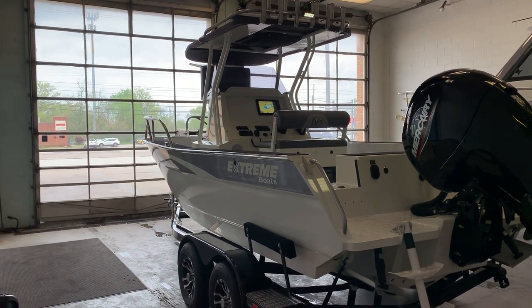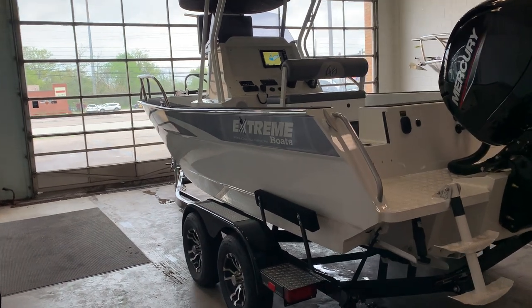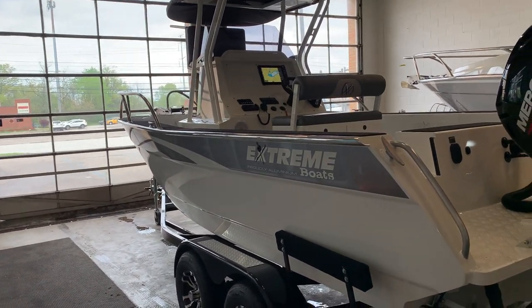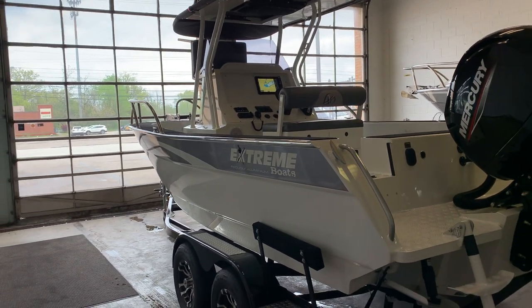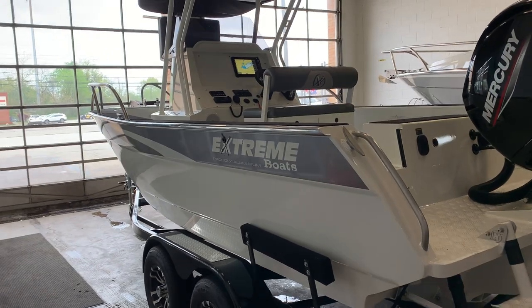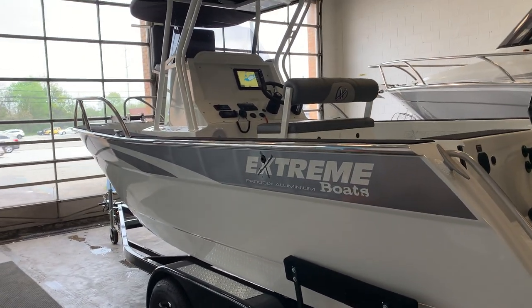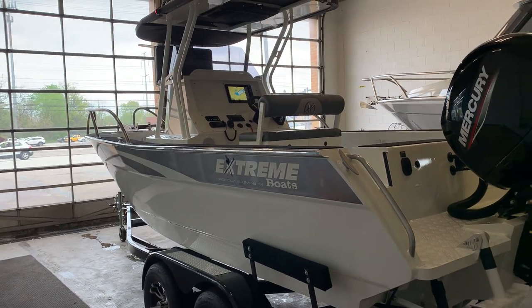Hey guys, Lucas here with Great Lakes Boats and Brokerage, Parma Marine, and Xtreme Boats here in the US. Today I'm going to take you through a 645 center console — that is 21 feet 2 inches overall, 8 foot 2 beam. Xtreme is a brand coming all the way from New Zealand; they are a fully aluminum, handcrafted, hand-welding boat manufacturer.